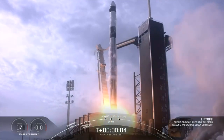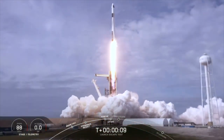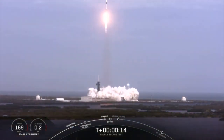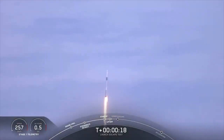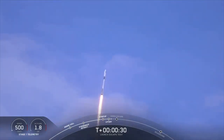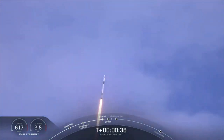Ten for five. Aim high. Go Falcon, go Dragon. You're both pitching that range. T plus 30 seconds. Falcon 9 with the Crew Dragon capsule is heading east from pad 39A. Everything looking good right now.